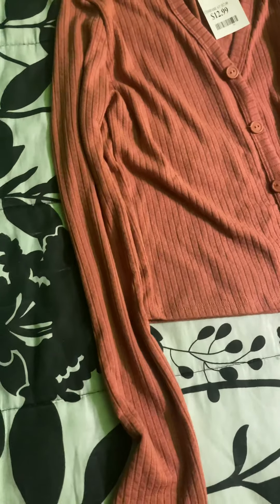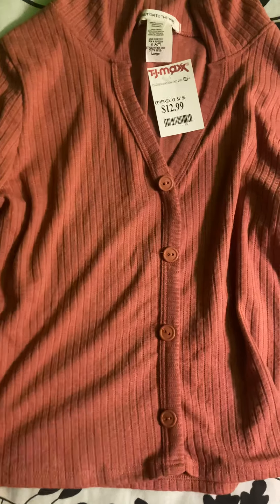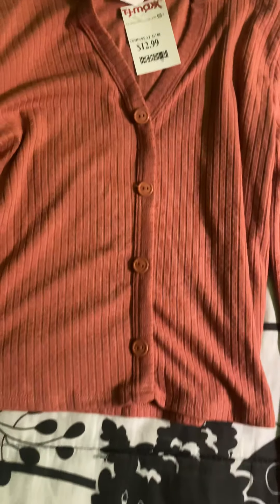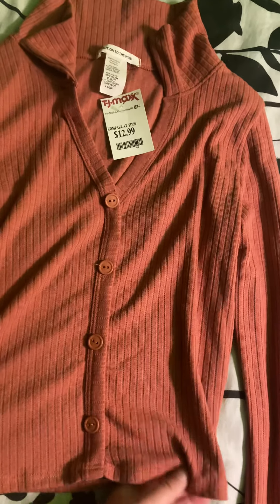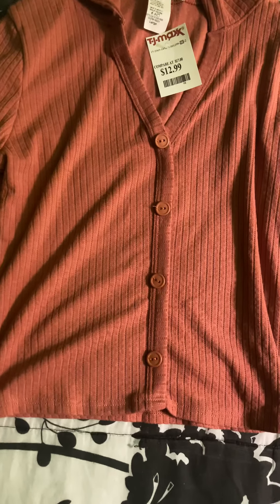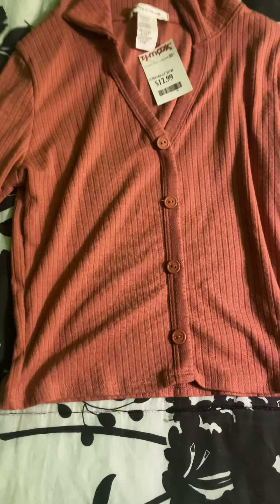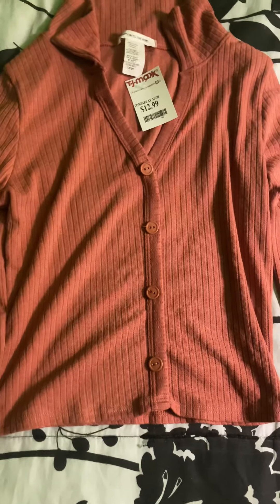The next thing that I got from TJ Maxx is another shirt. This was $12.99, which I also thought was a really good deal. I just wanted something to wear to school — I'll be going back to school in the fall — and I thought this was really cute for school or just for the fall time. I have a nice long sleeve shirt to wear.